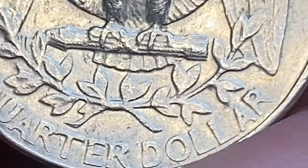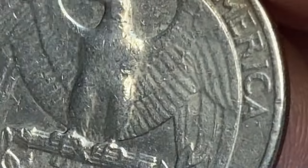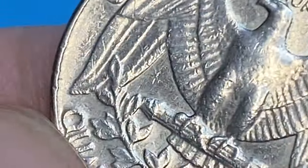Today, most examples grading MS65 or higher probably come from original bags, mint sets, or rolls — they are worth over $40.